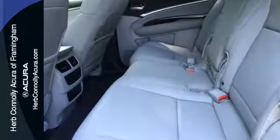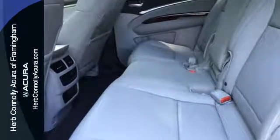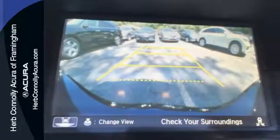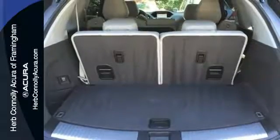The easy-to-use, on-demand multi-use display keeps just about every control you need in one place. Hauling the family is made easy with the numerous seating configurations and handy storage compartments.